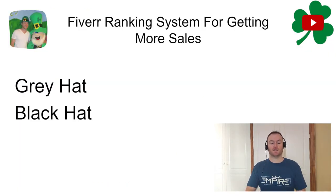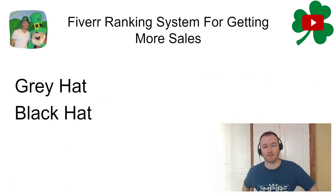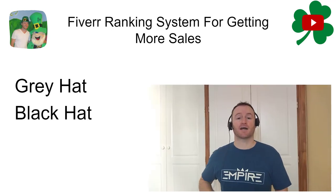So if we go back over to the PowerPoint presentation, there are two different ways to do this. There's one grey hat method and one that might be considered a black hat method.